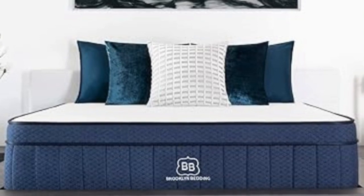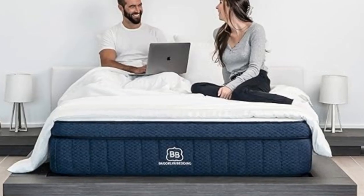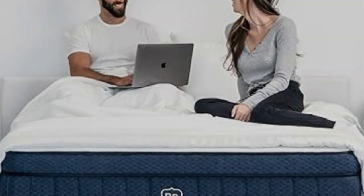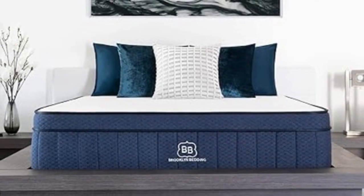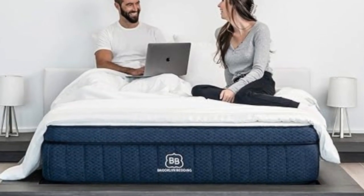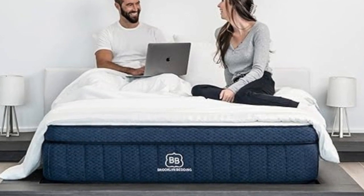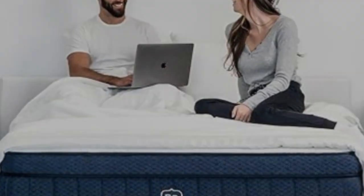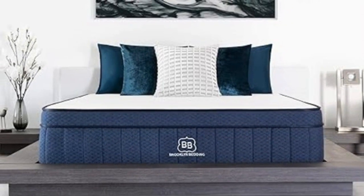The Aurora Luxe is also a solid choice for couples due to above-average motion isolation — the foam layers absorb movement well so you and your partner shouldn't wake each other up due to nighttime movements or sleep position changes. The firmer models earned high marks for edge support and ease of movement, while the medium soft mattress performed better in pressure relief. The Aurora Luxe is available in 10 sizes, including a split California King for adjustable beds and three RV options. Brooklyn Bedding offers free ground shipping, a 120-night sleep trial, and a 10-year manufacturer's warranty.